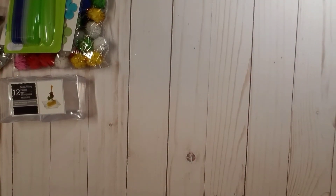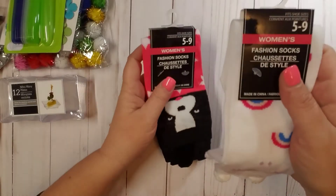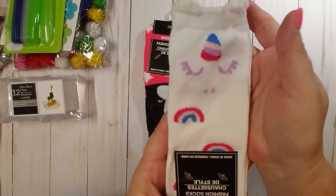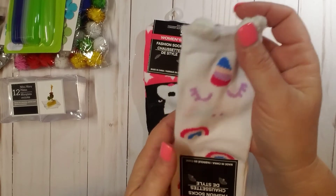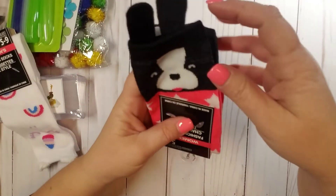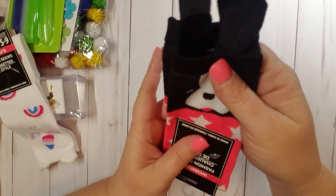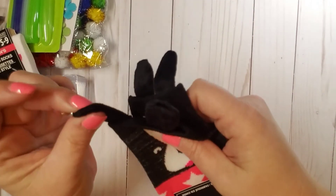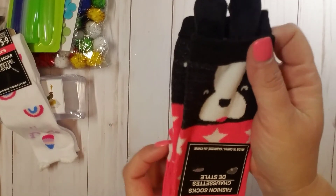The last couple of things are not crafting related. I picked up a couple pairs of socks — these little unicorn socks that have little ears on them, so cute. And I also picked up this little pack of dog socks — it reminds me of a Boston Terrier with really big ears. I thought those were really cute.